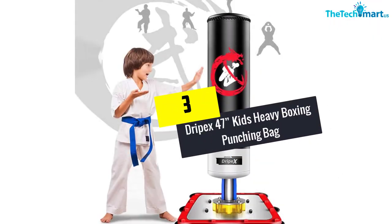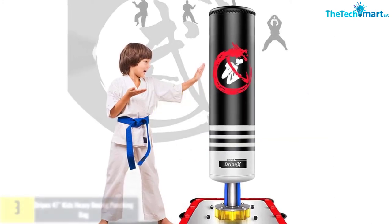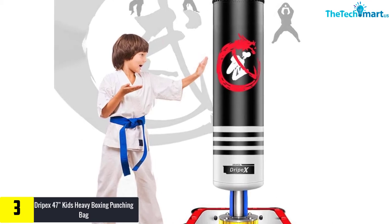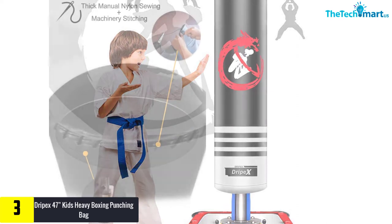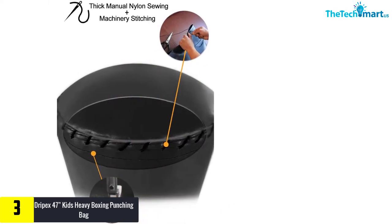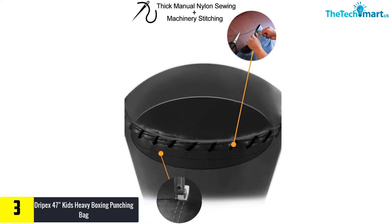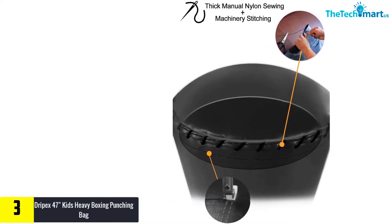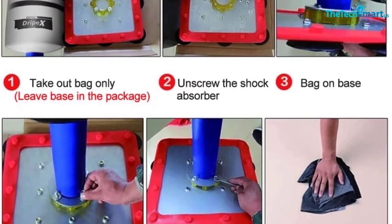At number 3, we have the Drypex 47 Inches Kids Heavy Boxing Punching Bag. The Drypex Standing Punching Bag is safe exercise equipment for kids. There is no risk of this heavy bag falling and hurting your kids, thanks to the steel plate that is fixed on the floor. The anti-rust base is equipped with silicon edging to safeguard your kids' feet in case of accidental kicking. Designed for children 3 to 11 years old with a height of 30 to 54 inches.